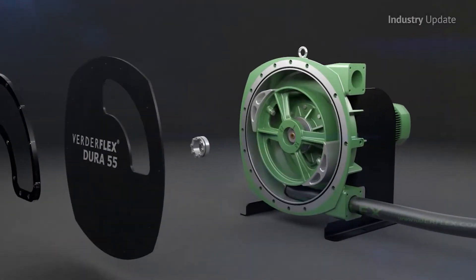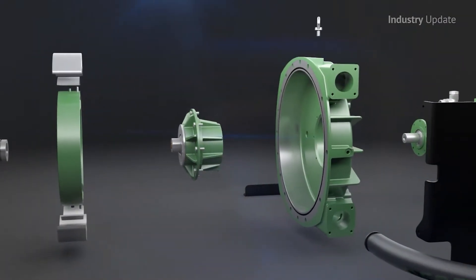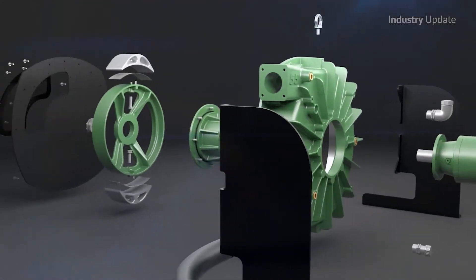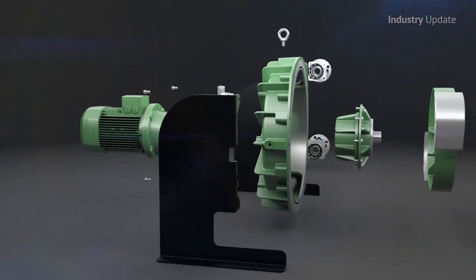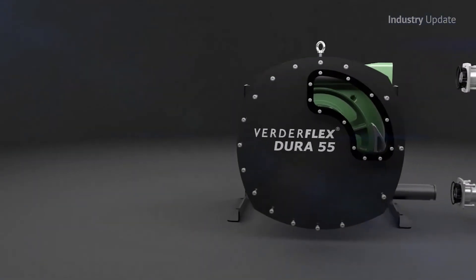All models are highly energy efficient and low maintenance, and VertiFlex hoses are the longest life hoses for peristaltic hose pumps regardless of the abrasiveness of the process fluid, contributing to an even lower total cost of ownership.